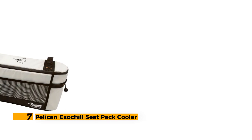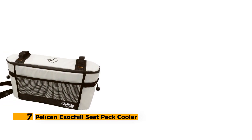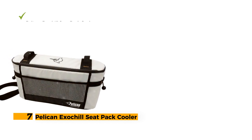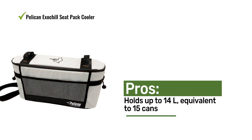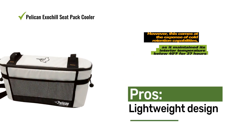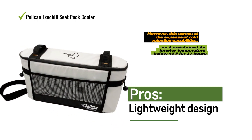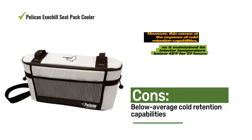Number 7: Pelican ExaChill Seat Pack Cooler. The Pelican ExaChill stands out as an incredibly portable soft cooler, specifically designed for fishing, kayaking, or backpacking. Its primary focus is on lightweight functionality, weighing just over a pound when empty. To achieve its lightweight nature, the Pelican soft cooler features insulation that measures only half an inch thick.